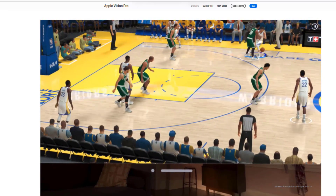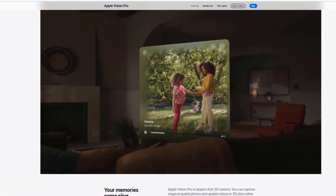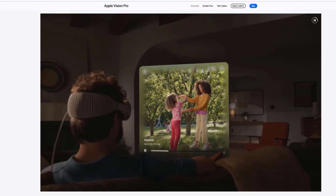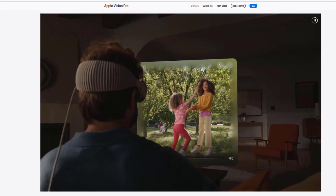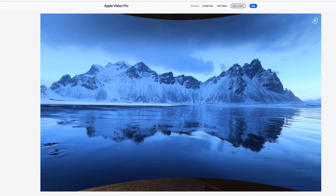Main features: High-resolution screens — Vision Pro's screens provide an immersive and realistic viewing experience. Powerful processors — the advanced processors in Vision Pro ensure smooth and fast performance.